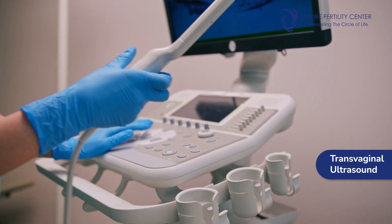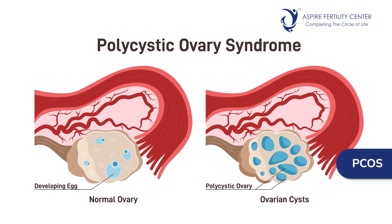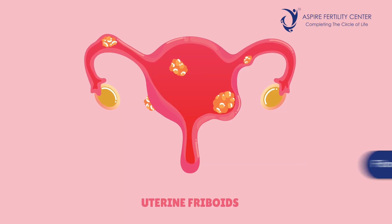Ultrasound also checks whether the ovaries are normal and can pick up any problems around the uterus. Transvaginal ultrasound is considered the best approach because it is closer to the organs — the uterus and ovaries — and gives a fantastic view to assess their condition. Ultrasound also helps pick up hormonal disturbances; for example, polycystic ovaries are easily identified by assessing the antral follicle count, aiding in the diagnosis of PCOS.